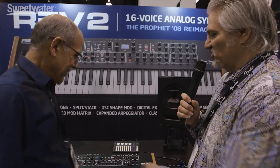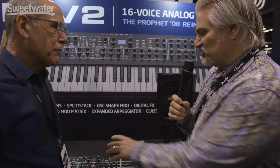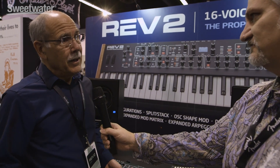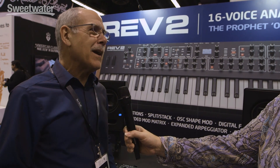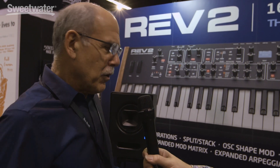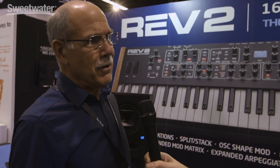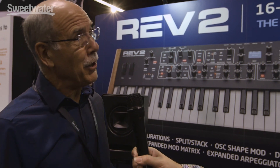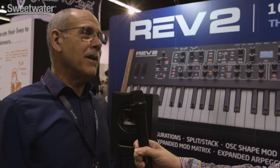Let's start with the Rev 2 since that's the larger of the two. Basically what we did is we updated the Prophet 08. The Prophet 08 has been out for 10 years now, and it's being used by so many big bands on the road. It was just time for an update because it's still selling. The biggest thing we did is we doubled the voices — you can buy an 8-voice version or a 16-voice version, which is pretty awesome. Then we added a ton of other features.